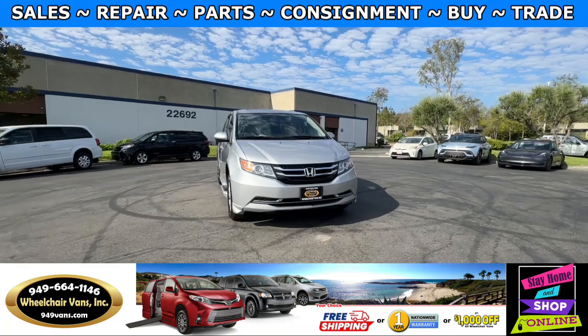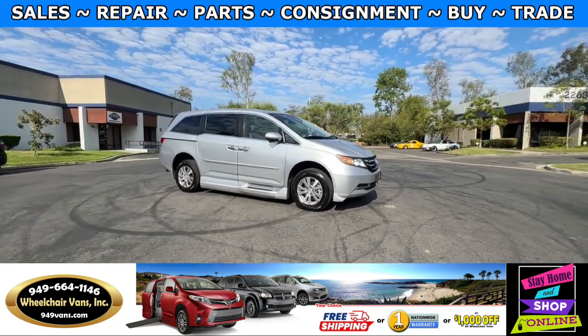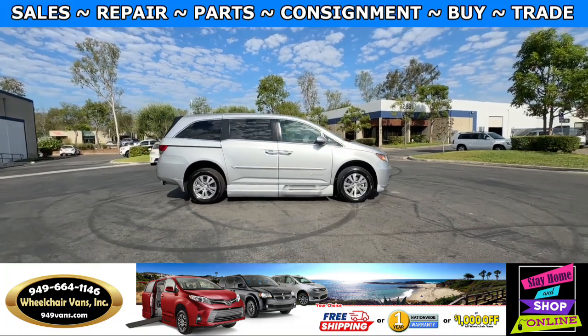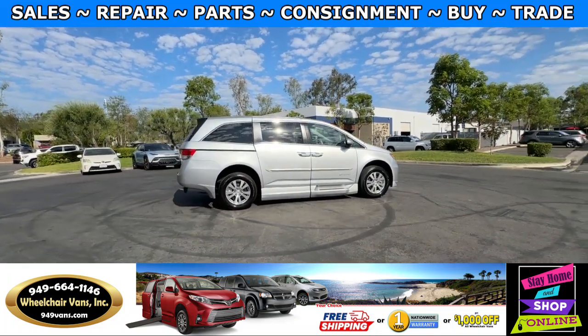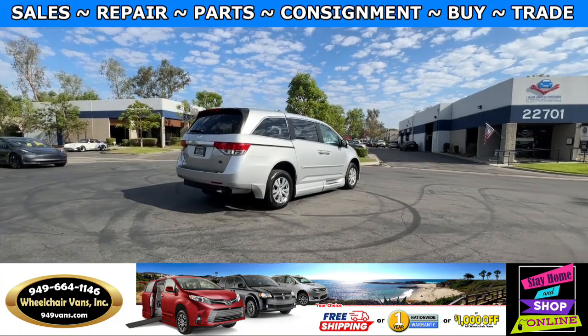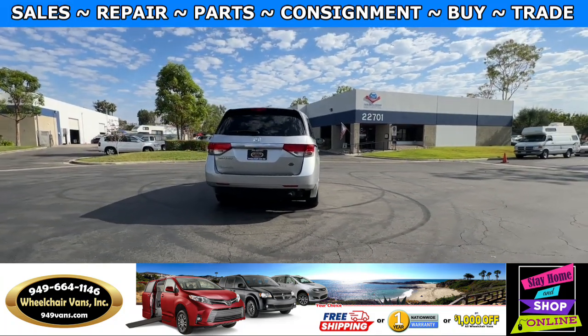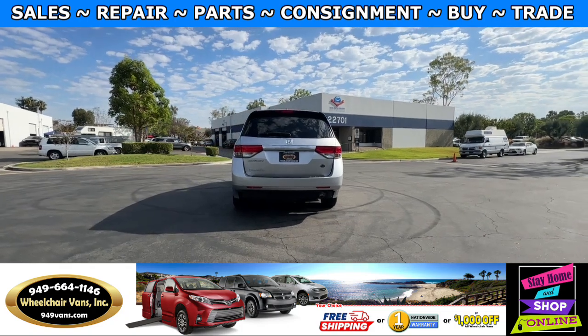All of our vehicles will go through a 240-point inspection where we check out the engine, transmission, brakes, and tires. We also service the fluids and of course service the wheelchair ramp. If you have any additional questions, please feel free to reach out to our sales team at 949-664-1146. Thank you.